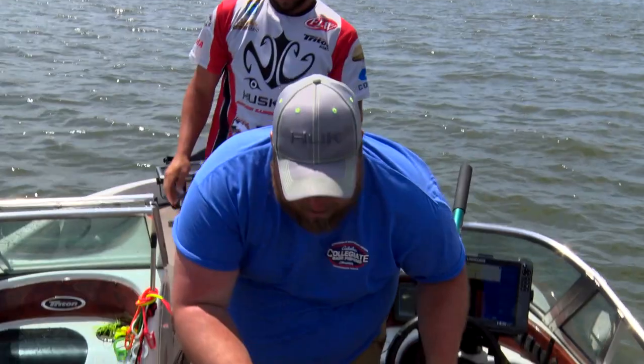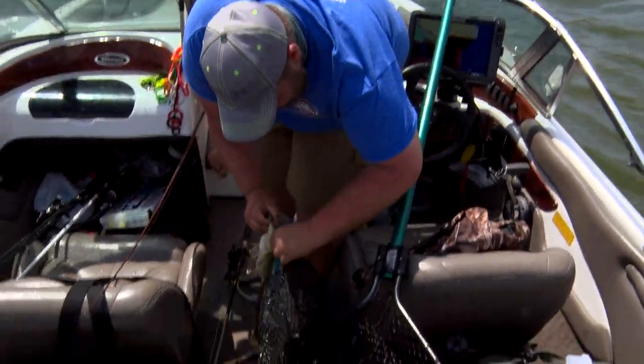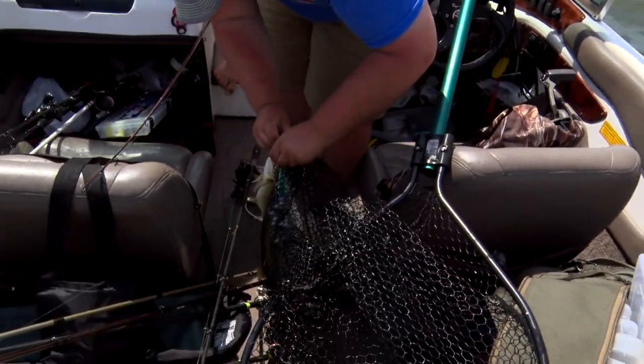With one of those fish helping the cause, the team from Northern Illinois now has five fish for roughly 12 pounds.